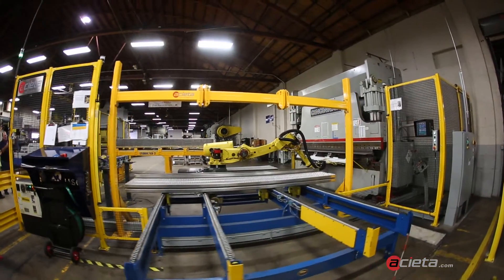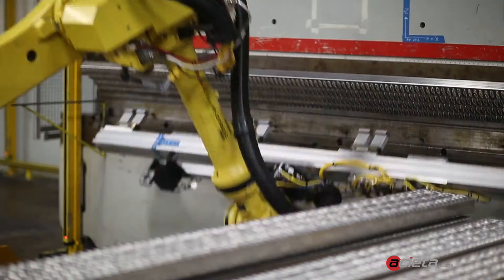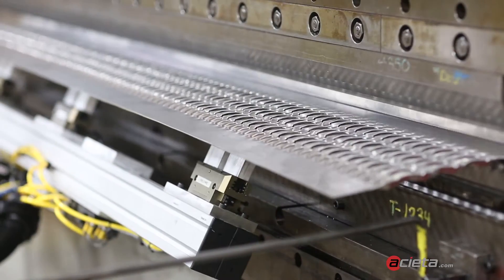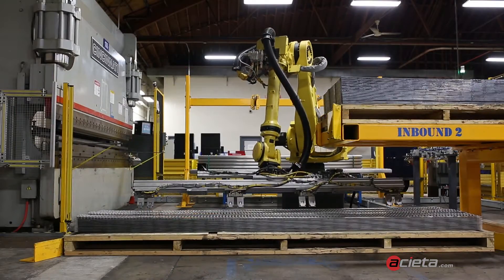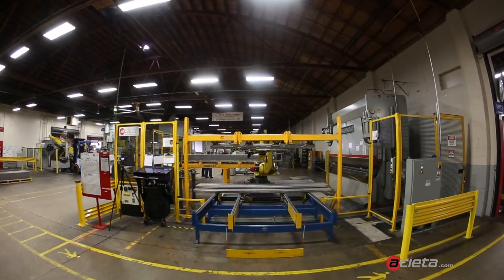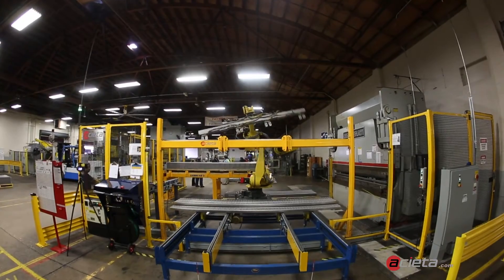My name is Chris Poole. I'm the segment manager for fabrication at Aceta, the RIBS product — Robotically Integrated Bending Solutions. This is where we can take our robot and a cell that we designed, and put this cell into a person's fabricating operation. We're able to do that with programming for the brake, we're able to program the robot, and a system like this is able to take a lot of the safety issues out of the equation.